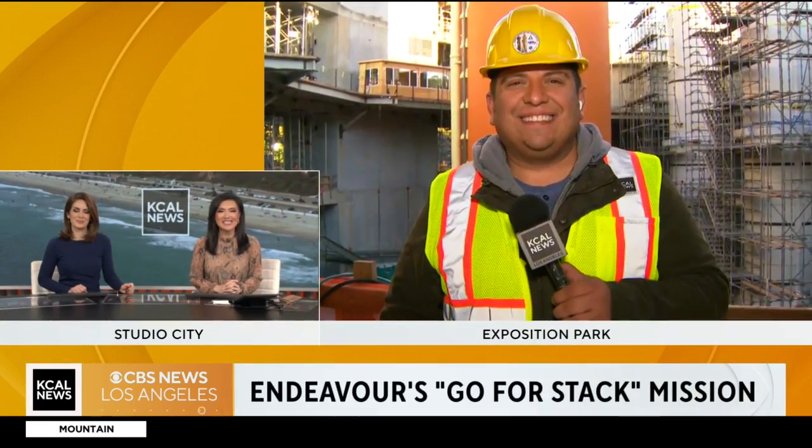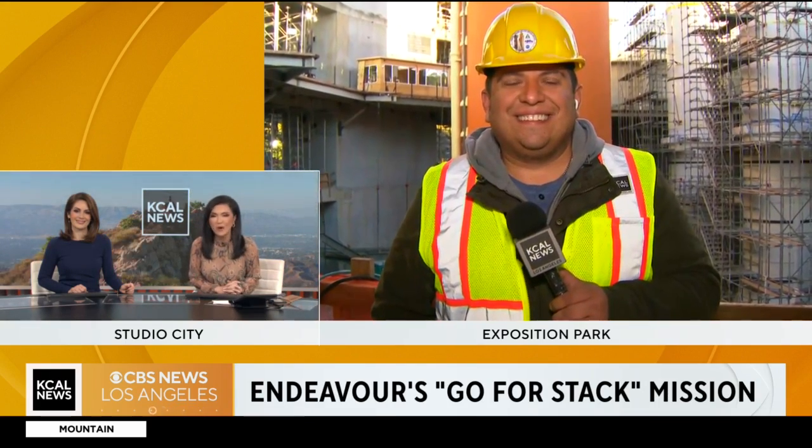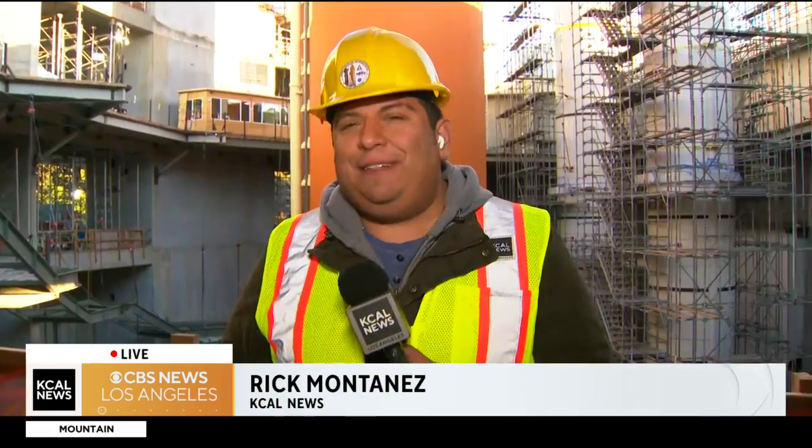KCAL News reporter Rick Montanez is live at Exposition Park with details on today's plans. You are ready with that hard hat on — safety first when it comes to all of this, because this is painstaking work.